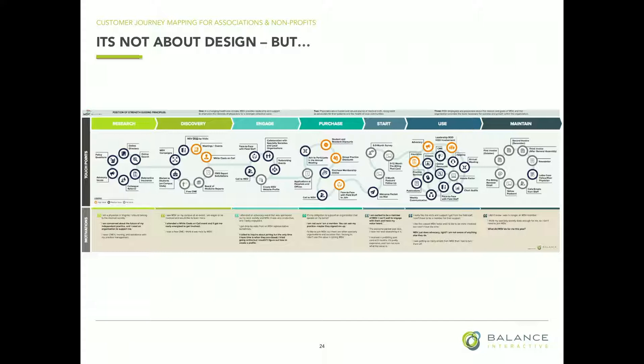Does Hotjar show you where people leave the site? It creates a heat map. It has several components — it has mapping, it has surveys — it can be pretty sophisticated.